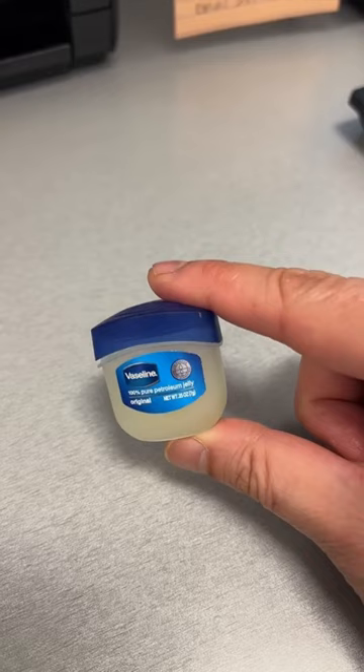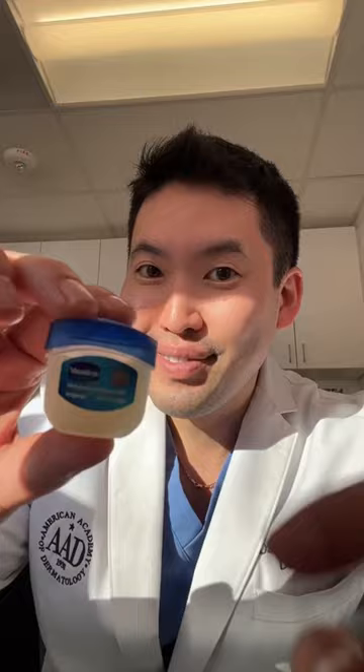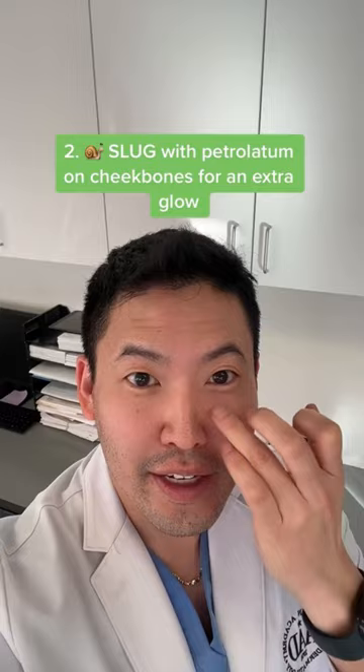Then you want an extra glow after that — use Vaseline to slug it all in. Just get a thin film on the cheekbones to seal in all that hydration from the eye serum.